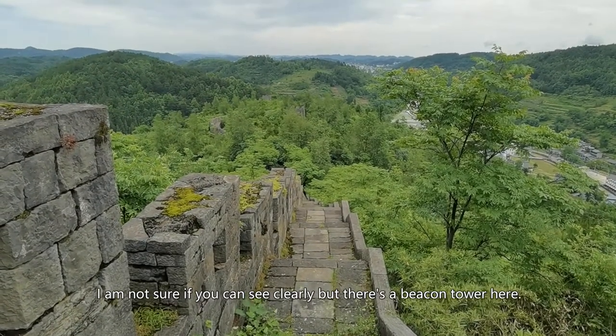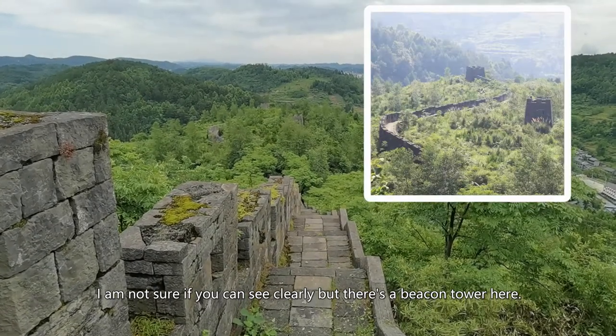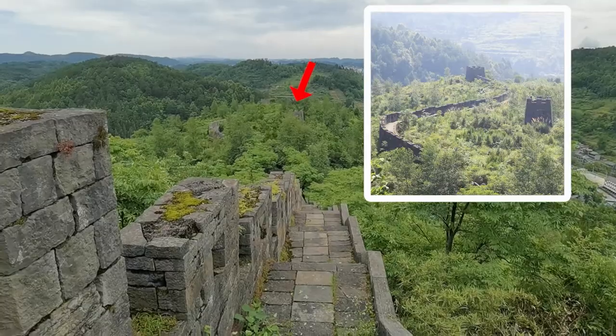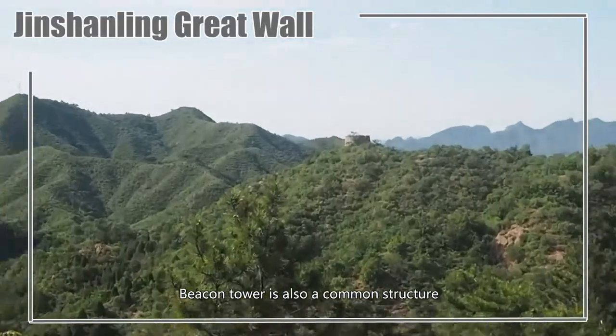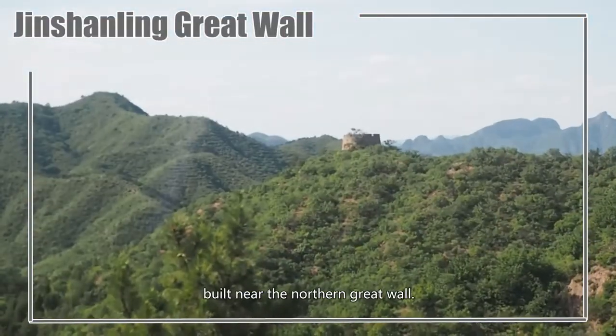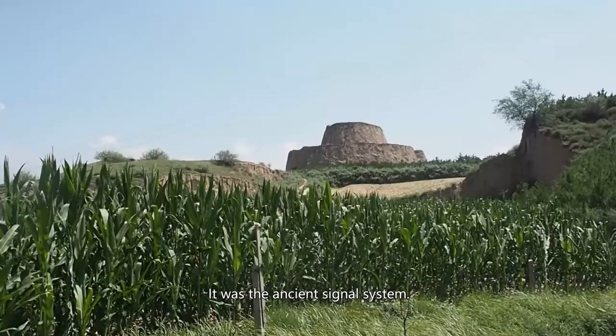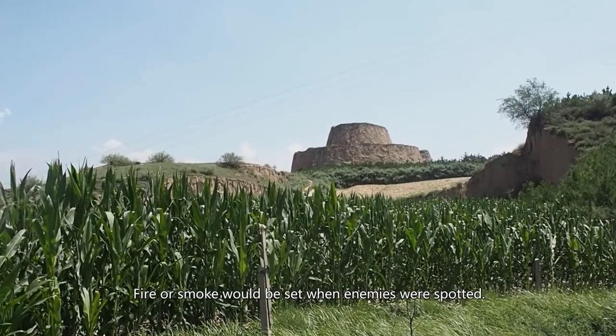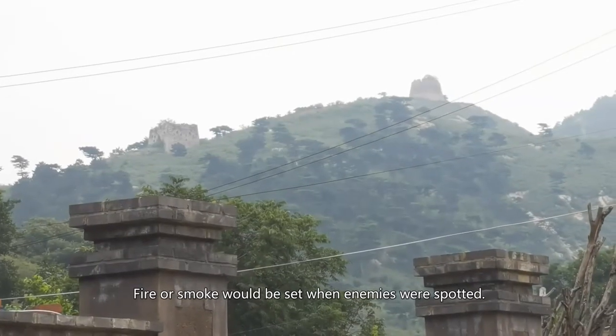There is a Beacon Tower here. Beacon towers are also a common structure built near the Northern Great Wall — they were the ancient signal system. Fire or smoke would be set when enemies were spotted.